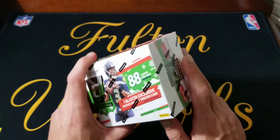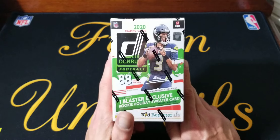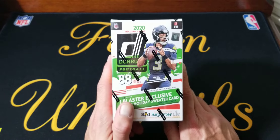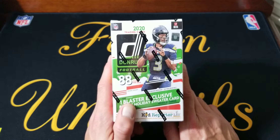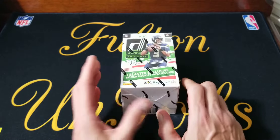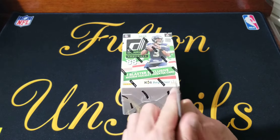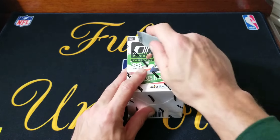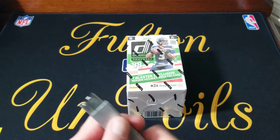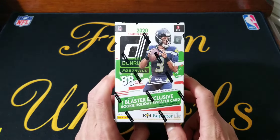Usually in past years around this time, they did have the basketball Hoops Holiday Blasters last year. I don't remember ever seeing football — could be wrong. Topps usually does the holiday baseball each year, and Donruss was, I thought, only doing the basketball, but obviously they're doing football too.